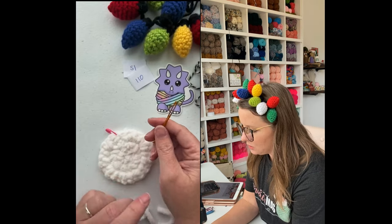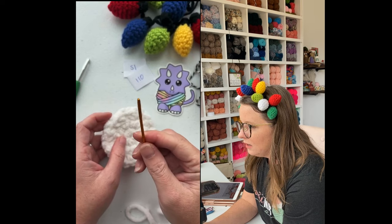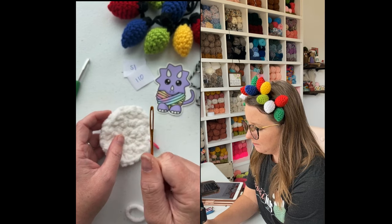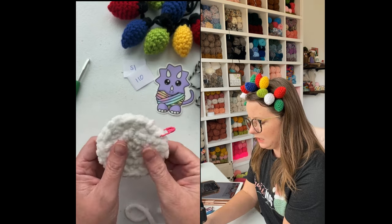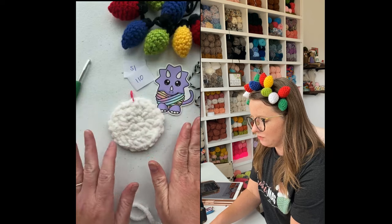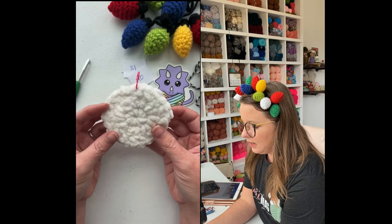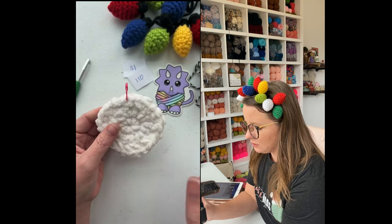I highly recommend using a tapestry needle to sew in your tails. When I first started crocheting, I just used my crochet hook, but a tapestry needle is extremely faster, more precise, stronger, and more efficient. The fact that we chained and turned our work is why this is laying so flat — if we just went in the same way every time it would be a little bit more curved. It's already going to want to curl a little especially after you wash it, but turning after each row is why it's kind of flat.